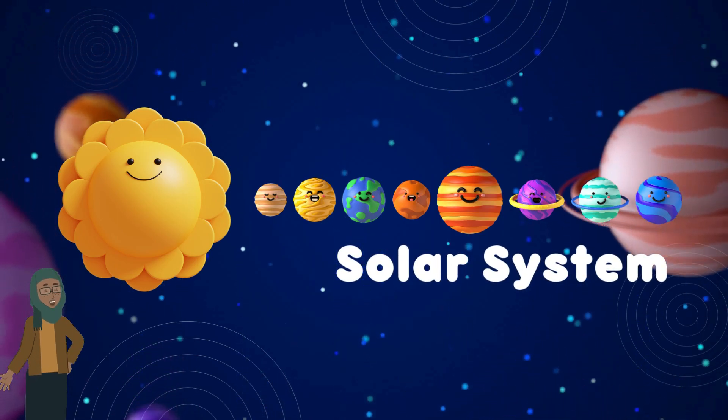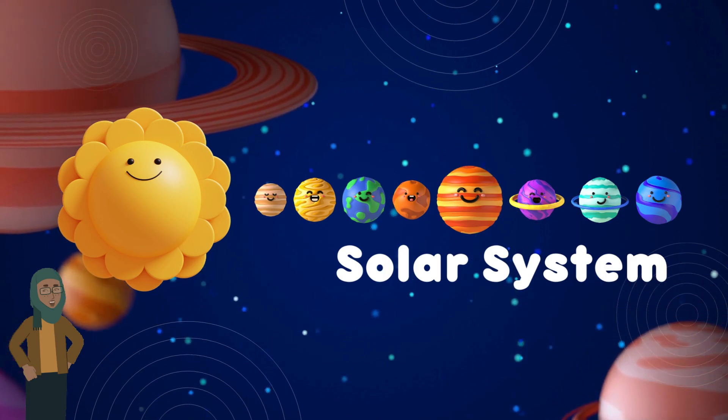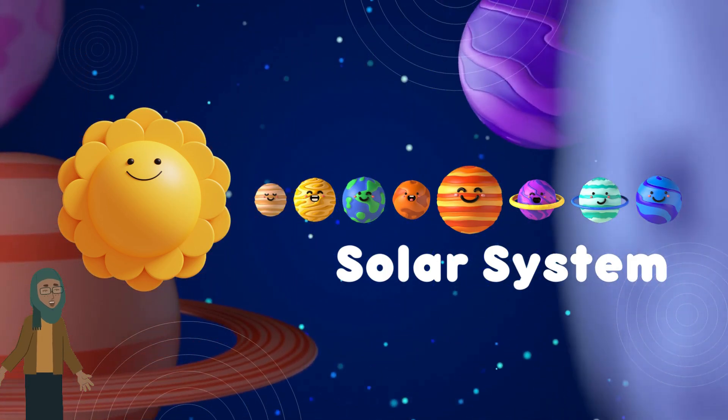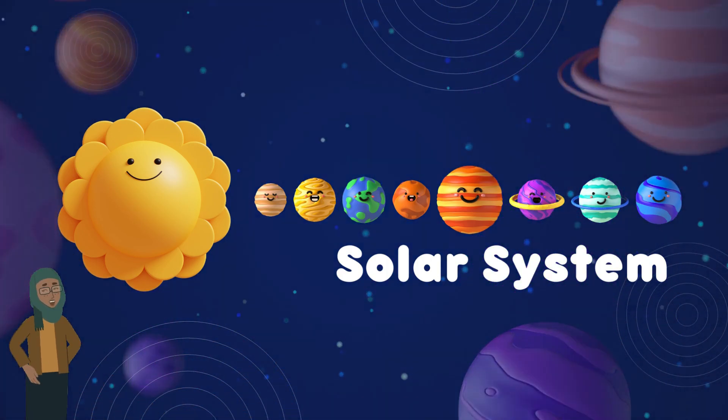Hello, Curious Kids! Welcome back to another exciting adventure with Junior Explorers Hub! Today we're going to learn all about our solar system and all about the amazing celestial objects that make up our cosmic neighborhood. Are you ready? Let's blast off!